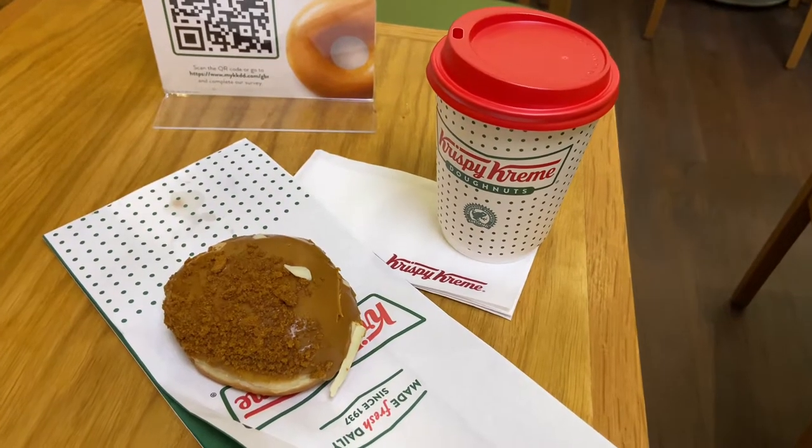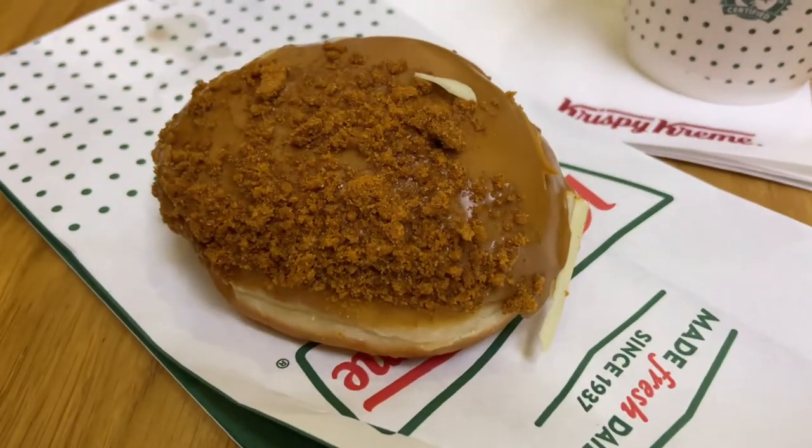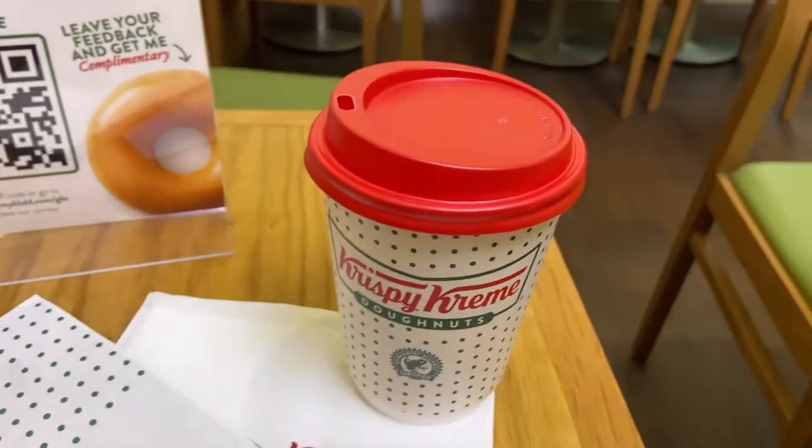Taking a break here at Krispy Kreme — I got my favorite lotus biscoff filled donut and a latte.